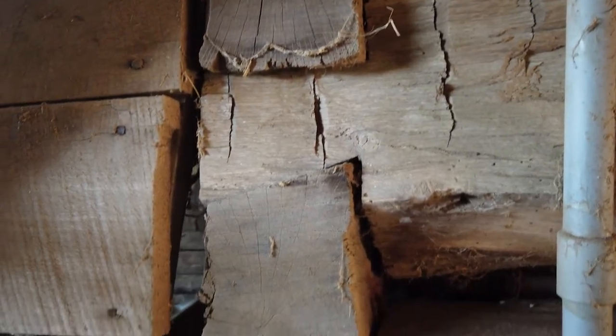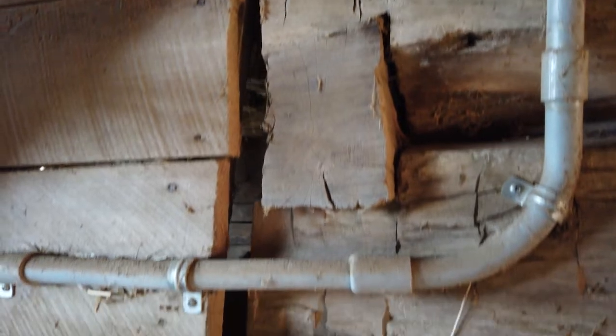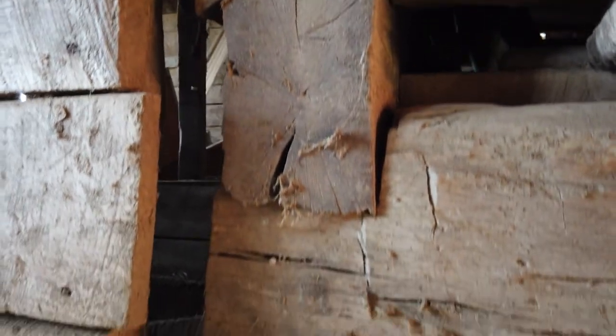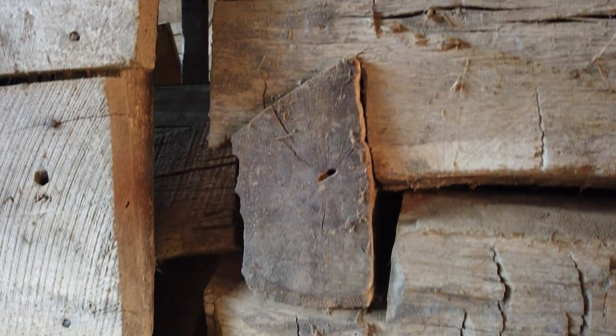Something unique about this barn is the dovetail construction. Dovetailing you find in modern or historic furniture, but it's not that common in barns. They connected the timbers together with a dovetail structure — there are no nails, no pegs, no adhesive. Just the weight of these timbers is what is holding this structure upright.